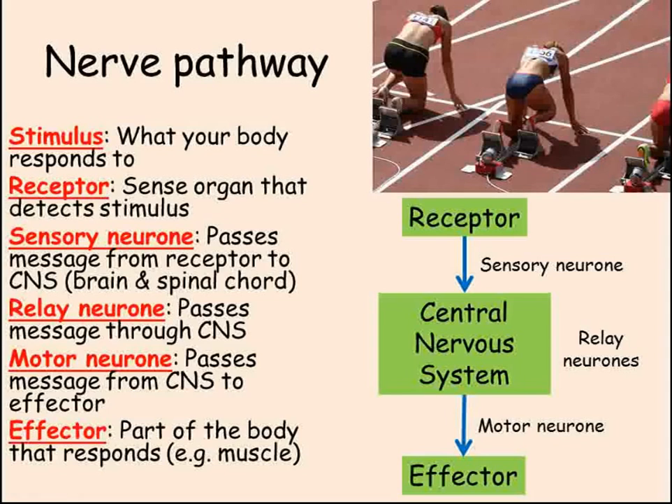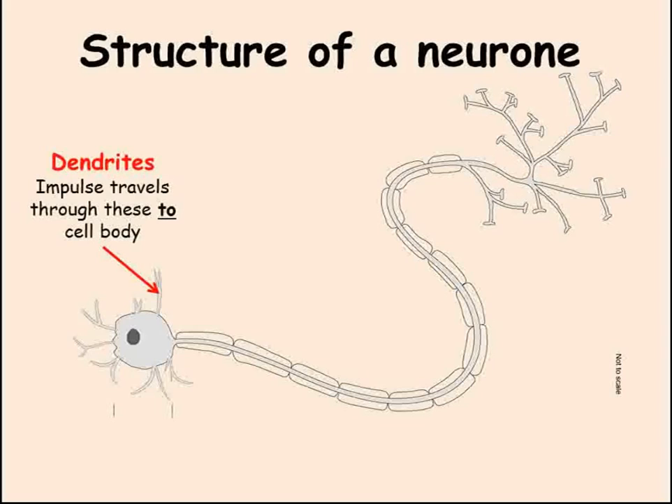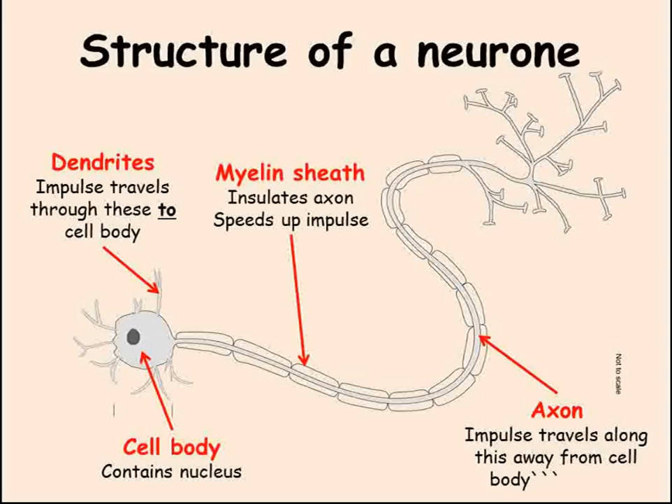This diagram shows the structure of a neuron — remember that a neuron is an individual nerve cell. It has many different branches called dendrites in order to connect to other neurons. The nucleus is found in the cell body. There's a single, long axon which is insulated by a myelin sheath. This myelin sheath insulates the axon and increases the speed at which the message passes along the axon. The message itself is called an impulse, which is a small bit of electricity passing along the neuron.